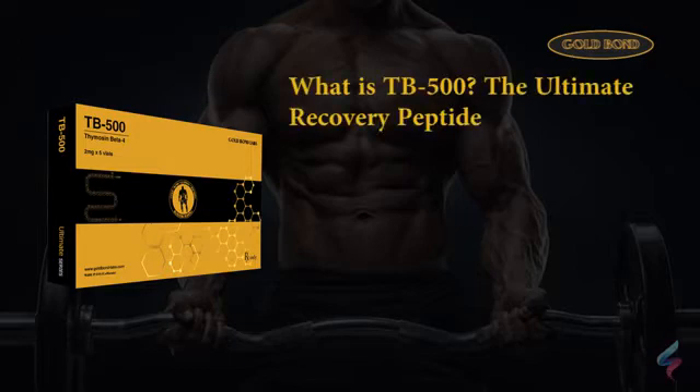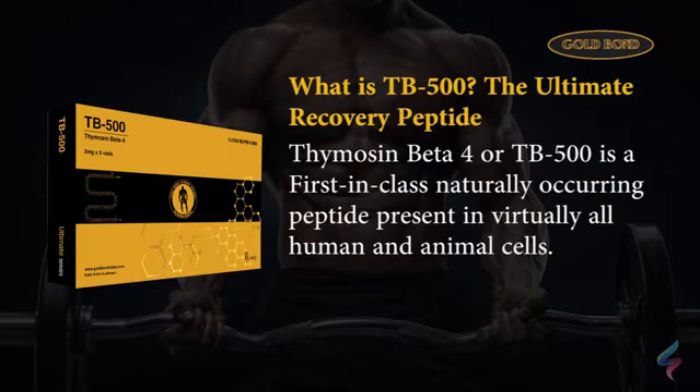What is TB500, the ultimate recovery peptide, and how to use it? Thymocin beta-4, or TB500, is the first-in-class naturally occurring peptide present in virtually all human and animal cells.